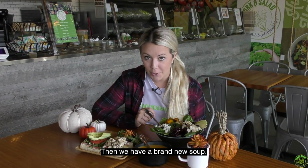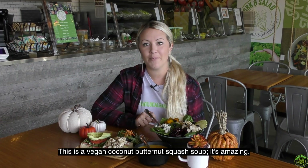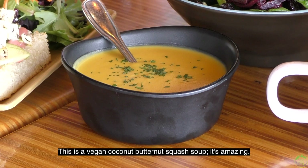Then we have a brand new soup — this is a vegan coconut butternut squash soup. It's amazing.